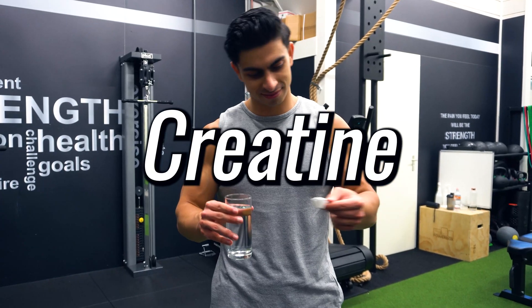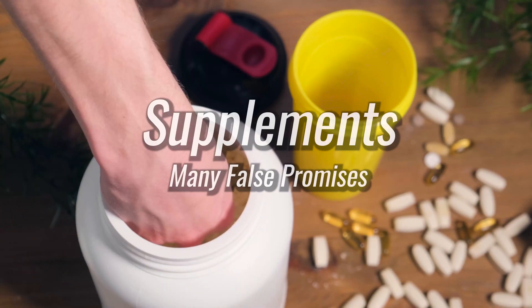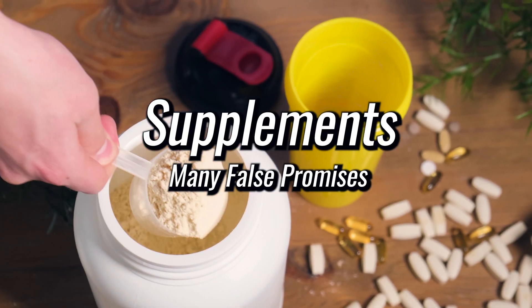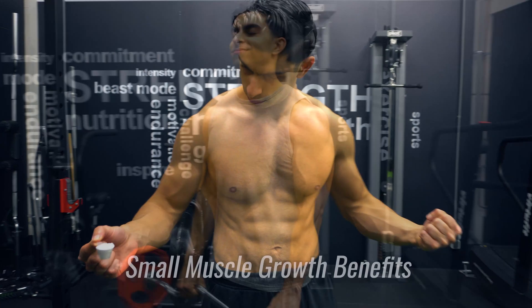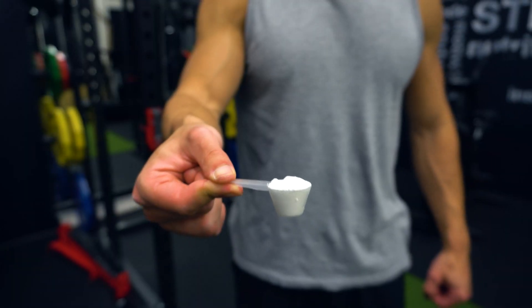Creatine is one of the few supplements that has a long track record of scientific research supporting its use. In a world full of supplements with false promises, creatine actually delivers and has small benefits for your muscle growth progress. To help you better understand how creatine works and its potential benefits in your fitness journey, today's video will discuss all about the science behind creatine.